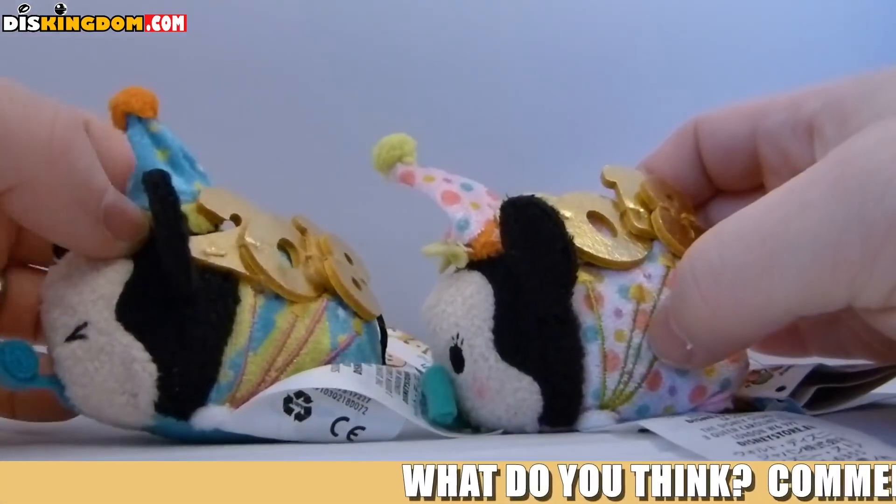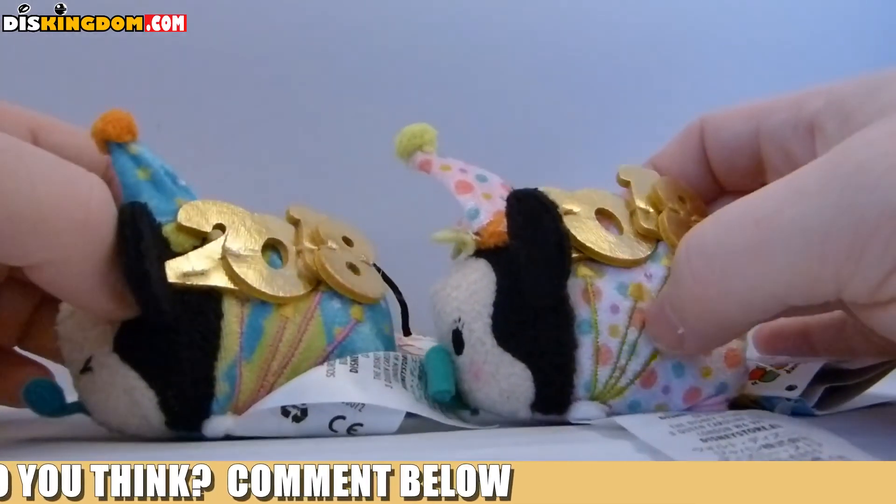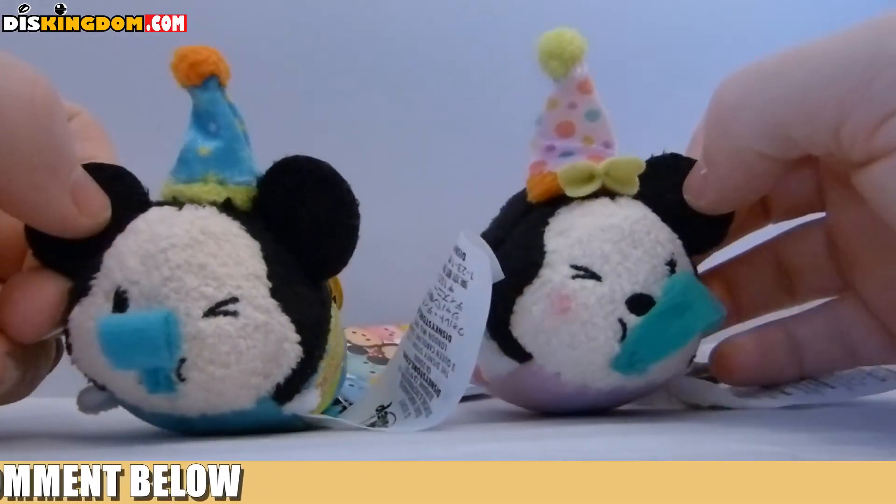That is a look at the Mickey and Minnie 2018 zoom zooms. Let me know what you guys think in the comments below, be sure to check us out over at diskingdom.com, hit that subscribe button, and I shall see you guys soon — laters!